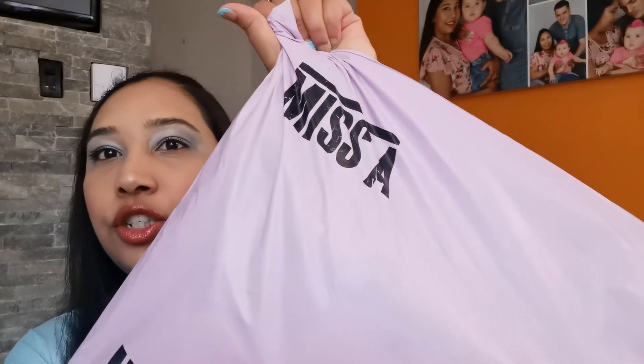Hello everyone, welcome back to my channel. My name is Anisha. On my channel I unbox mystery packages, free samples, and subscription boxes. In today's video I'm going to unbox this whole package here from Shop Miss A.